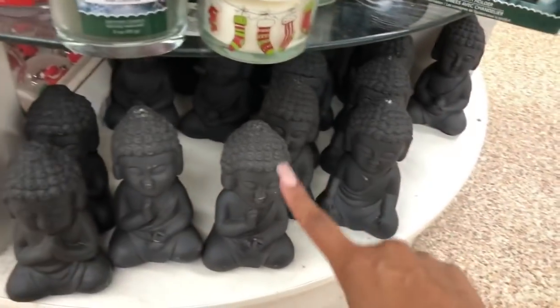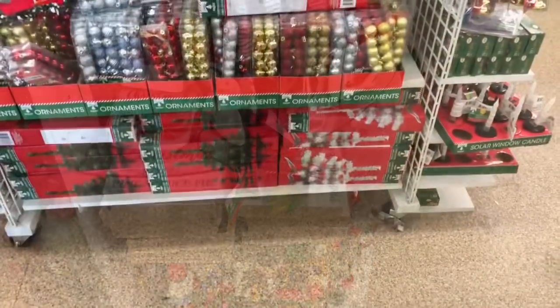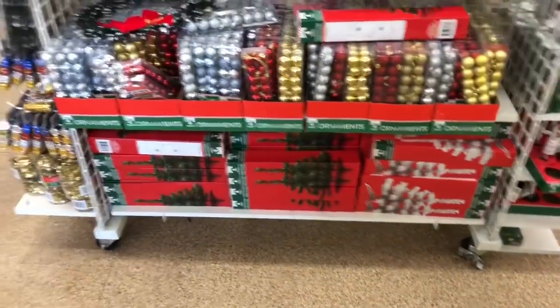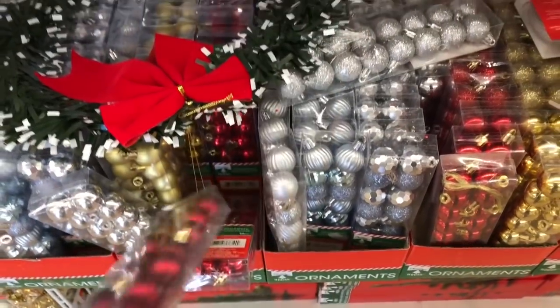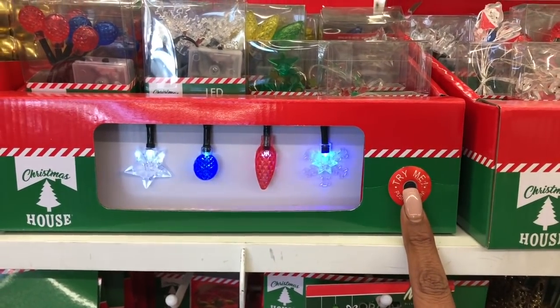They brought the Buddha back — mine actually broke, I had it in the backyard. They have all the little Christmas tree ornaments and I think they're super cute. They have the white tree as well as the green, a ton of little ornaments — you get 16 pieces for a dollar, which is not bad. They also have the LED lights — look how cute those are!